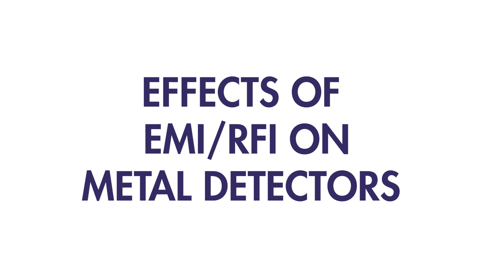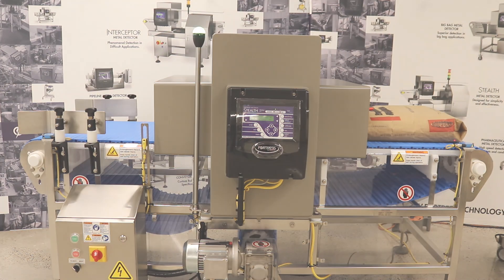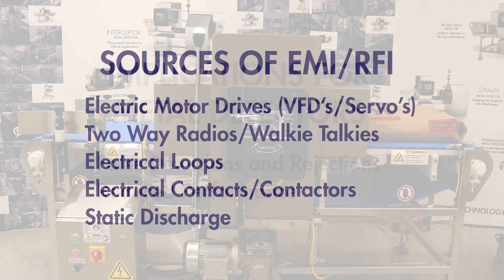Effects of Electromagnetic Interference and Radio Frequency Interference on Metal Detectors. Sources of EMI and RFI include electric motor drives, such as variable frequency drives and servo motors, two-way radios and walkie-talkies, electrical loops, electrical contacts and contactors, and static discharge.